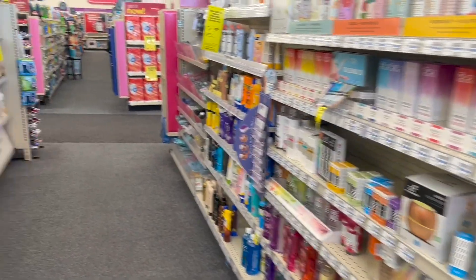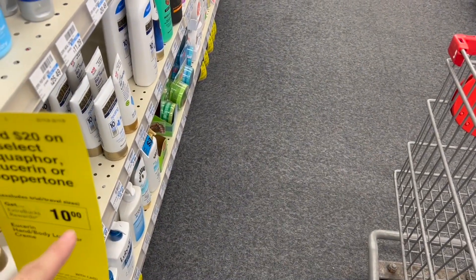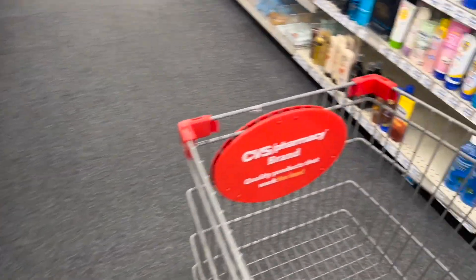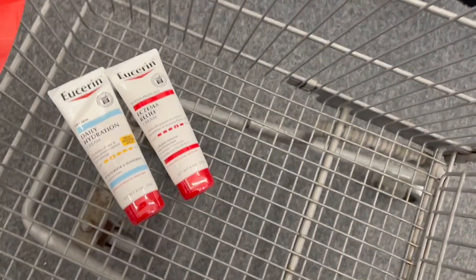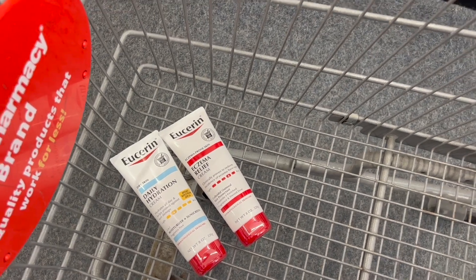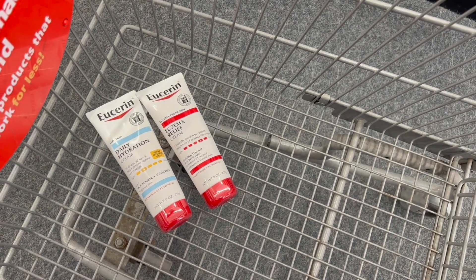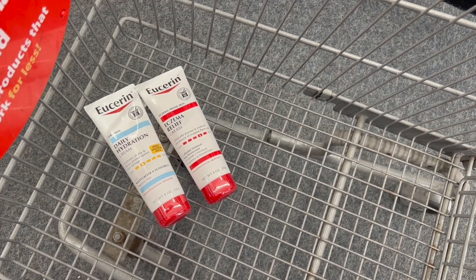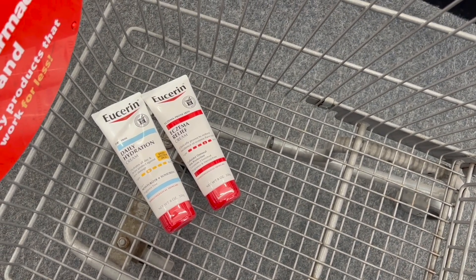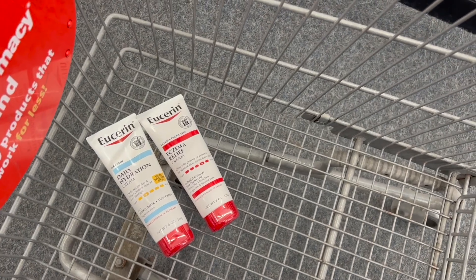The first deal I'm going to share with you is the one for the Usery products. These products this week are in a deal that says when you spend $20, you're going to get $10 back in ExtraBucks. I'm going to show it using the cheapest products at $9.99. For two products, our total is $19.98. We're going to use two coupons of $3 from last weekend's inserts, bringing our total down to $13.98, but we get $10 back in ExtraBucks, making them only $3.98 or $1.99 each. If you have the coupon of $4 off when you spend $20, these products would come out completely free.